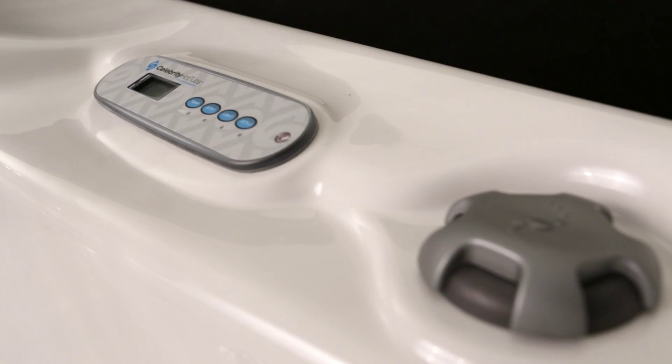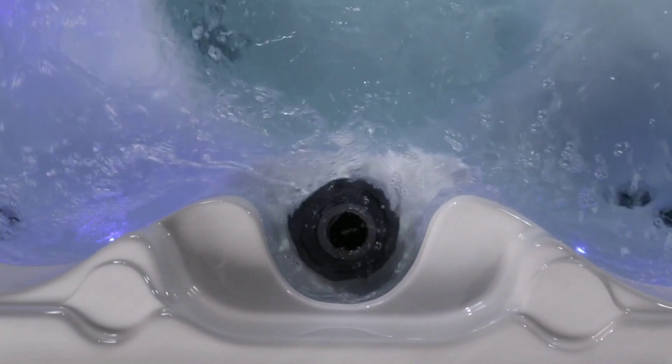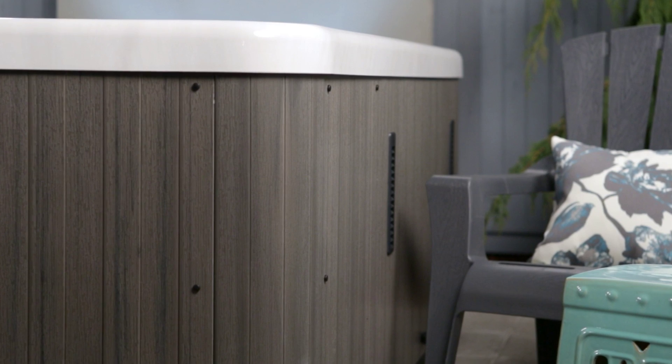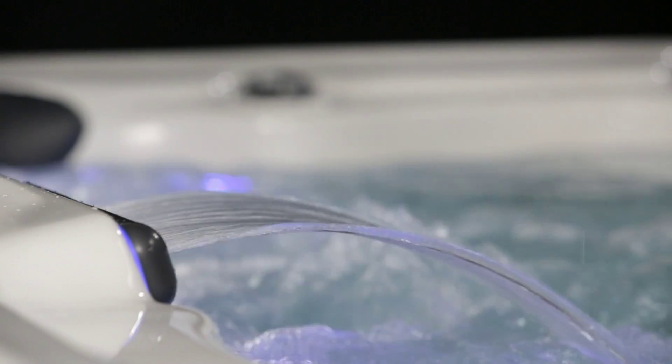The four button revolution controller is simple to understand and operate. Clear clean 25 filtration and automatic clean up cycles help keep the water perfect use after use. Energy saving vapor lock insulation retains the heat. Premium lucite acrylic forms the shell. Theater LED lighting comes standard to create a variety of moods, as well as those little creature comforts of cup holders, head cushions, and a soothing waterfall.